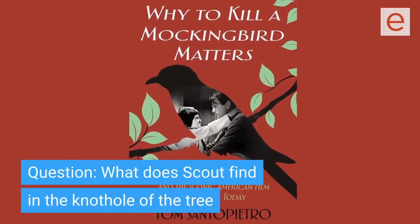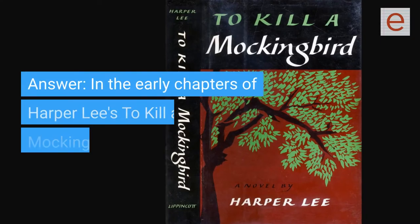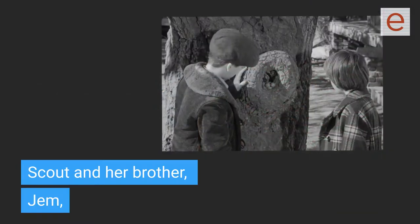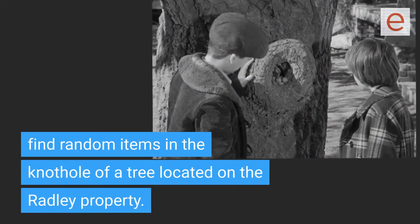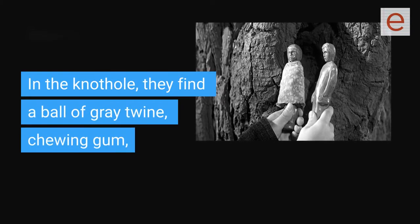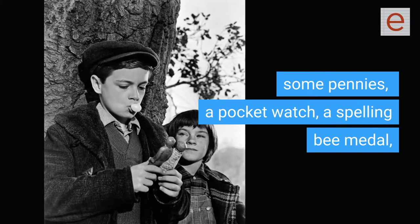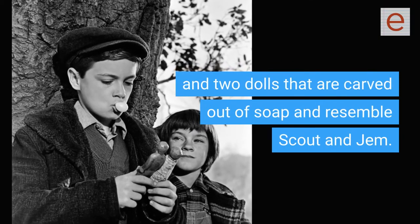Question: What does Scout find in the knothole of the tree in the novel To Kill a Mockingbird? Answer: In the early chapters of Harper Lee's To Kill a Mockingbird, Scout and her brother Jem find random items in the knothole of a tree located on the Radley property. In the knothole, they find a ball of gray twine, chewing gum, some pennies, a pocket watch, a spelling bee medal, and two dolls that are carved out of soap and resemble Scout and Jem.